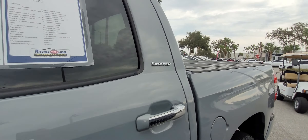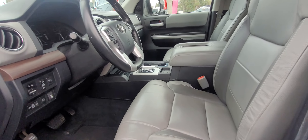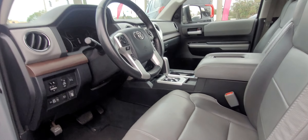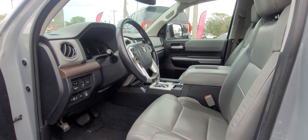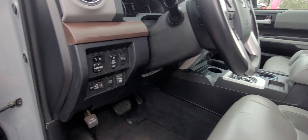It is the Limited, so you're going to have your leather. Also going to have the full Toyota Safety Sense — emergency collision avoidance, blind spot monitors, lane keep assist, and auto headlights.